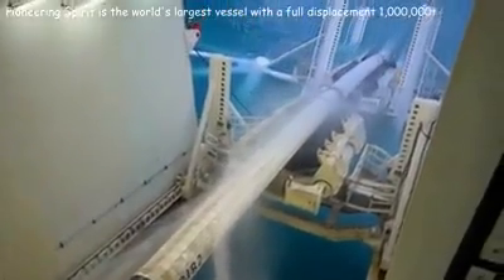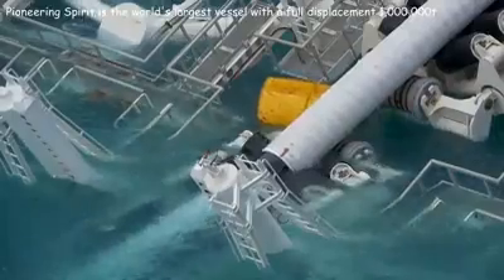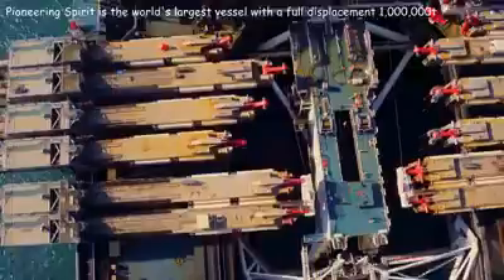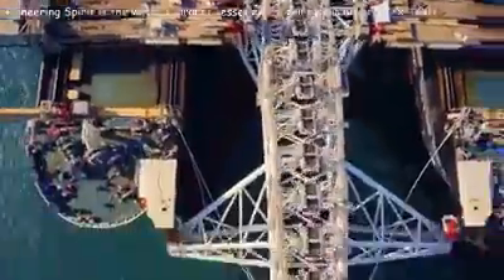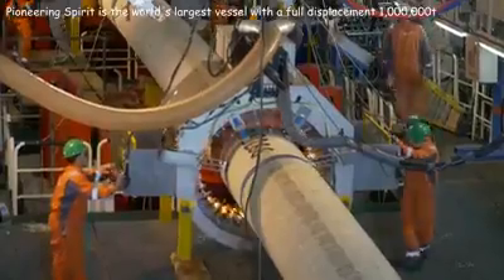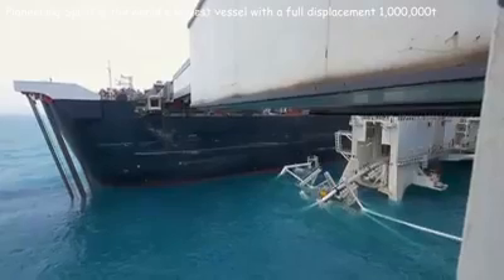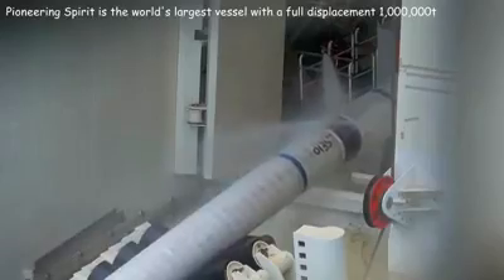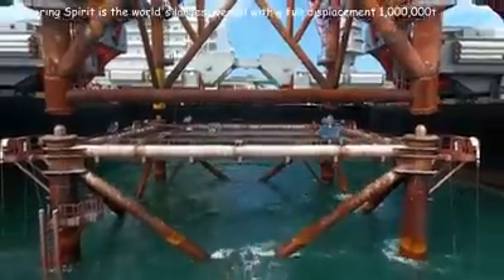This newest vessel breaks all records in depth and speed of pipe-laying. It has the most advanced equipment, including seven automatic welding stations installed along the entire length of the ship, and six stations for applying a protective layer on the pipes. Its equipment allows laying pipelines at record depths of up to 12,000 feet.